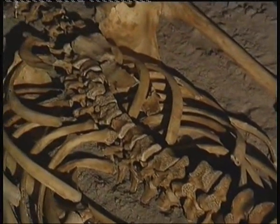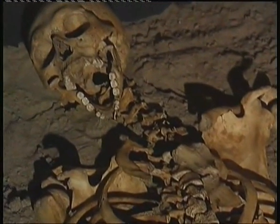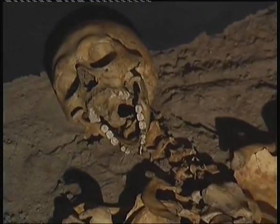By looking at the state of his bones, the scientists can work out if he was healthy, what he ate, how tall he was, and maybe even what he died of.